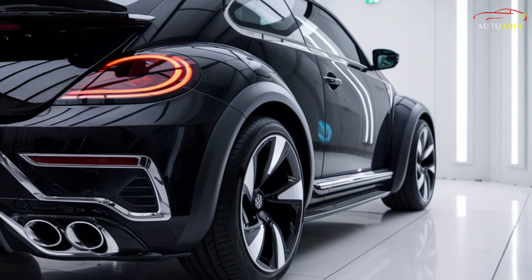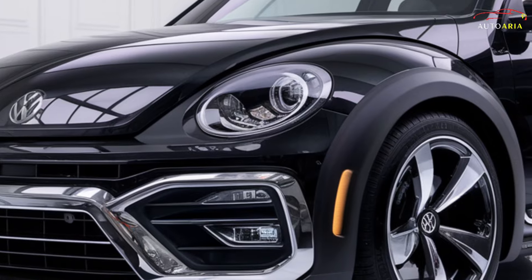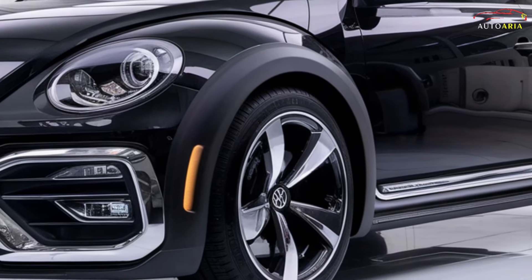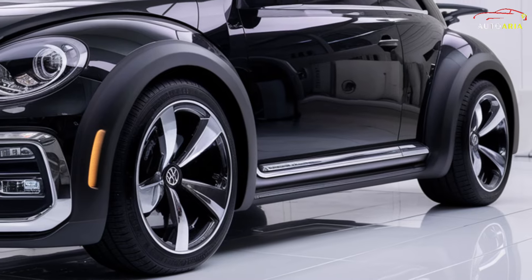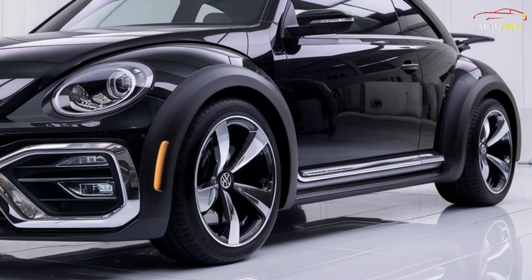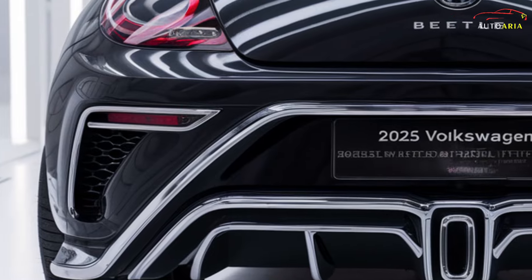The official release is expected in late 2025. This model is not just a car — it's a statement of Volkswagen's commitment to innovation, luxury, and performance. The 2025 Volkswagen Beetle blends cutting-edge technology, luxurious design, and breathtaking performance, and is set to revolutionize the automotive world.